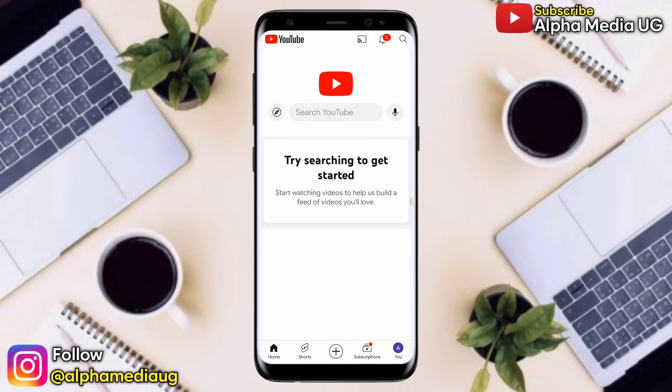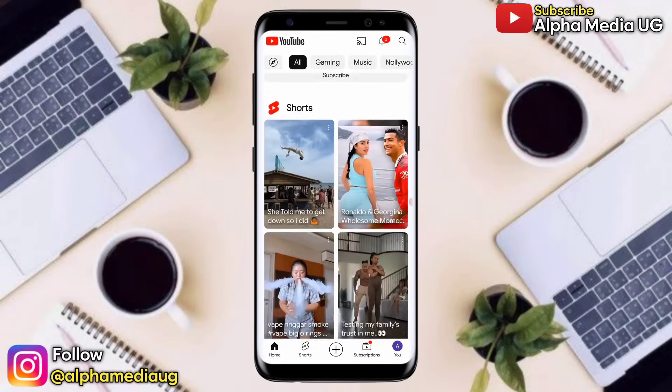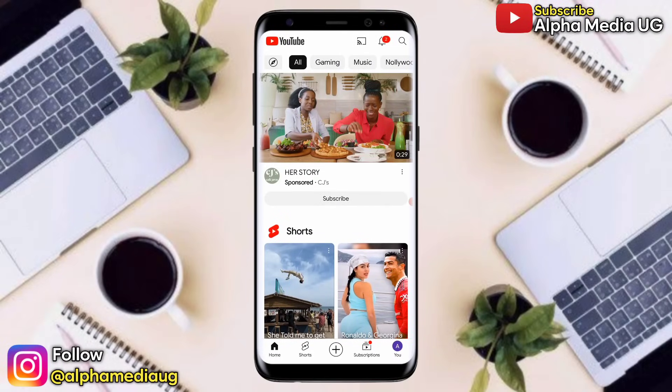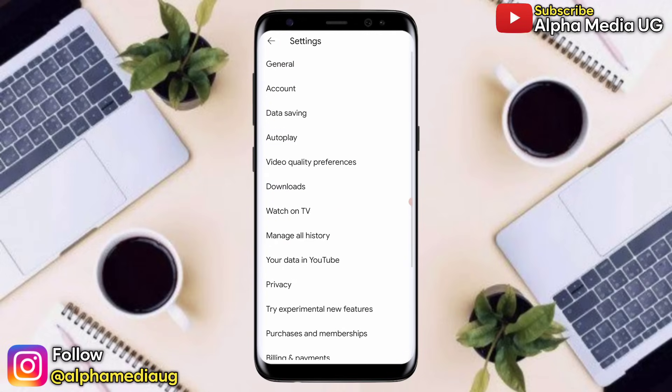I'm going to demonstrate how that happens. Normally, when you open your YouTube app, YouTube recommends videos either based on your watch history or search history. If I click on the profile icon at the bottom right corner, I'm able to see the history section. So I can go to Settings, and under Settings, I select 'Manage all history.'